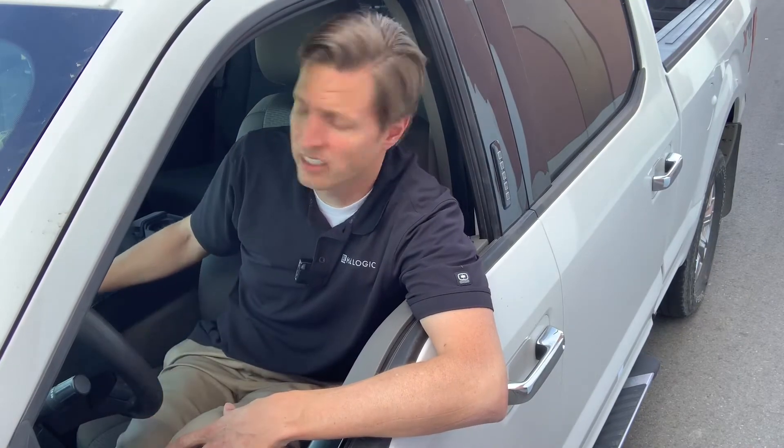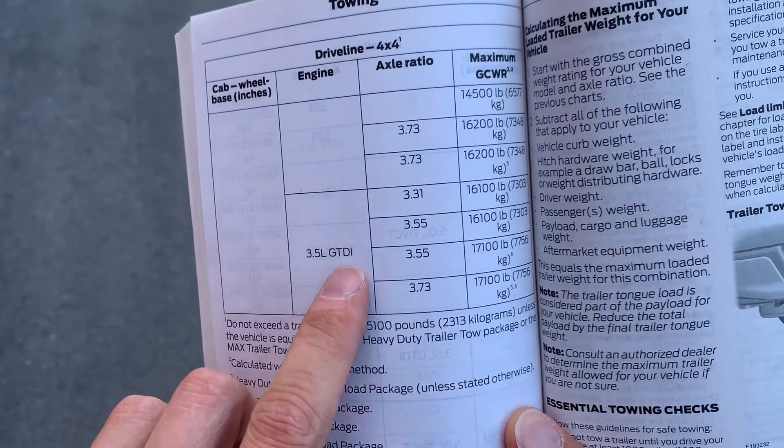For GCWR, or gross combined weight rating, you're not going to find that in the door jamb. That'll generally be in the owner's manual, or sometimes online.